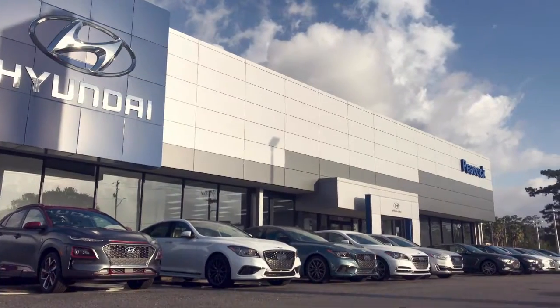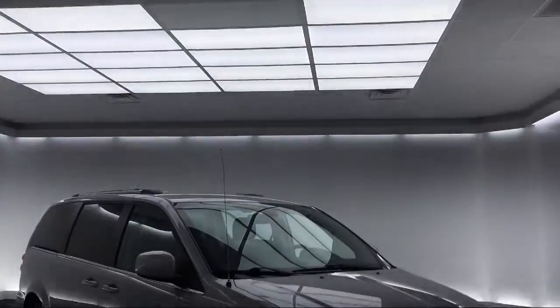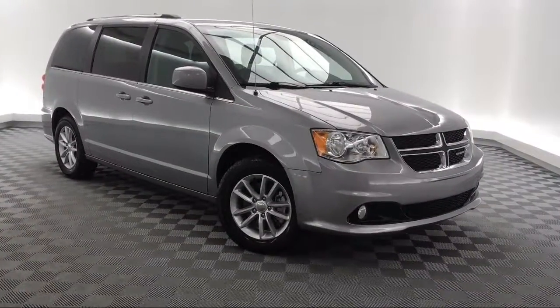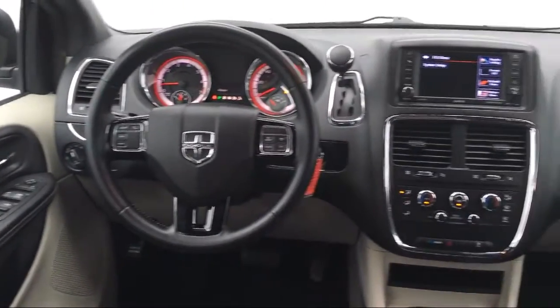Welcome to Peacock Hyundai of Savannah. Here's a look at another one of our great vehicles from our extensive inventory. It comes equipped with steering wheel controls, keyless entry, rear air conditioning with heater, alloy wheels, and a roof rack.